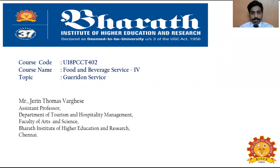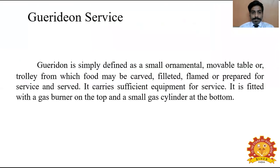To give a brief about Guéridon service: Guéridon service is simply defined as a small ornamental moveable table or trolley from which food may be carved, filled, flamed or prepared for service and served. It carries sufficient equipment for service and is fitted with a gas burner on the top and a small gas cylinder at the bottom.